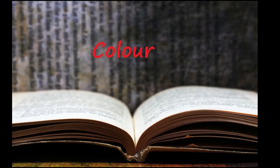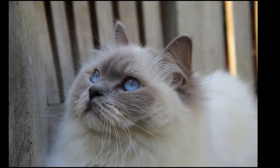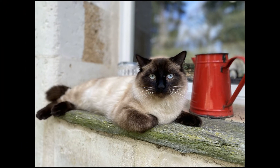Ragdolls come in six different colors: red, seal, chocolate, and the corresponding dilutes, including blue, lilac, and cream. This also includes the lynx and tortoiseshell variations in all colors and the three patterns.